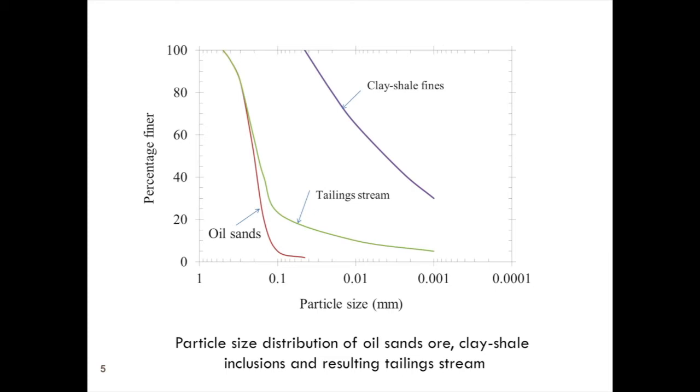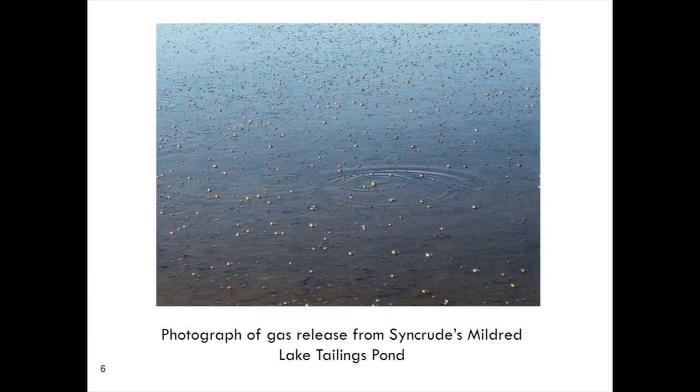One of the things that really bothers me is the lack of interest in biogenic gas. This is a picture at Syncrude around 2000 — those are gas bubbles coming out of the Mildred Lake tailings pond, coming out of the fluid fine tailings.